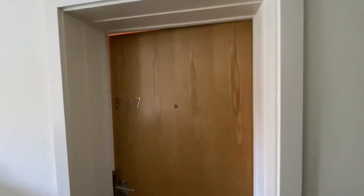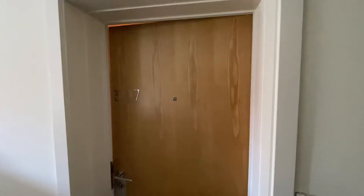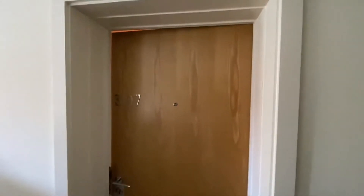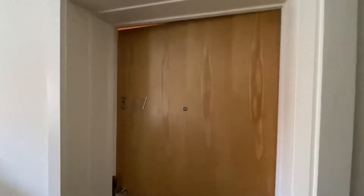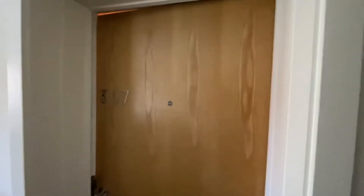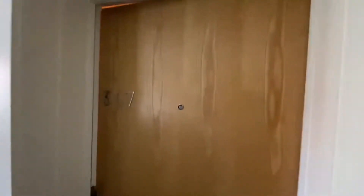Hi there, this is Rob from The Property Man. I'm here today at apartment 307 Woodlands, which is on Stamford Street in Ashton-under-Lyne. It's a two-bedroom second-floor apartment. There is a lift that takes you up to all the floors, it is a gated entry, and it does have a parking space. So I'll take you inside the property.